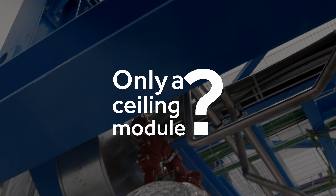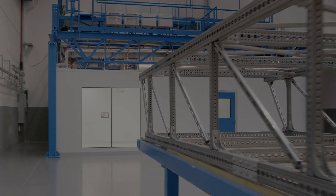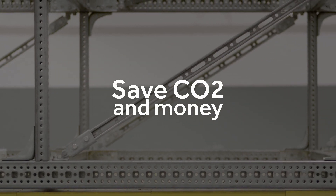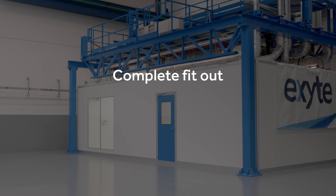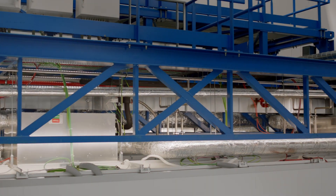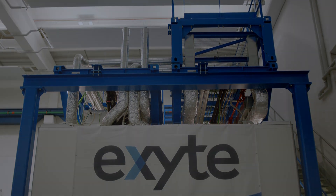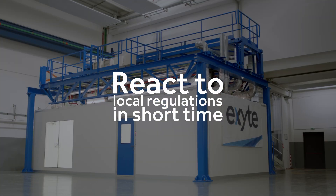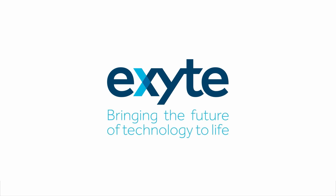Why is it only a ceiling module? ExiCell is created by the experience of EXIT with modular assembly of complete facilities, and we can save by not transporting air around the globe, which saves a lot of CO2 and money. We can deliver the walls and the complete outfit of the clean room based on the wishes of the client. It can be sourced locally, or we can bring it with reduced transport effort to your build site anywhere in the world. We have three different production areas, so ExiCell can react to local regulations in a short time. This is EXCITE — bringing the future of technology to life.